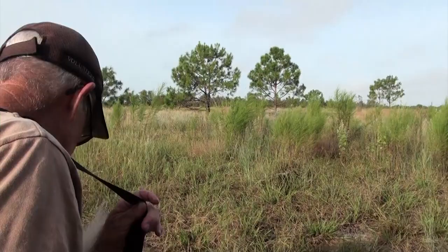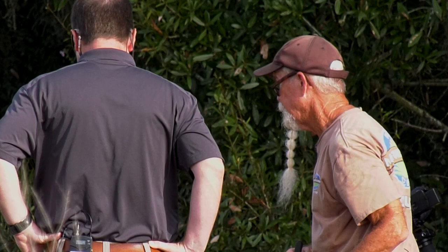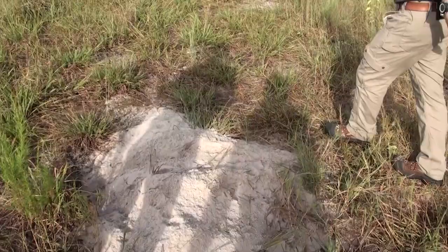Did this tortoise just dig this burrow? This is actually a female, and she's been here since last week. We initially put her further south by a camera, started the burrow for her over there, but she decided she wanted to make her own — which they will do a lot.